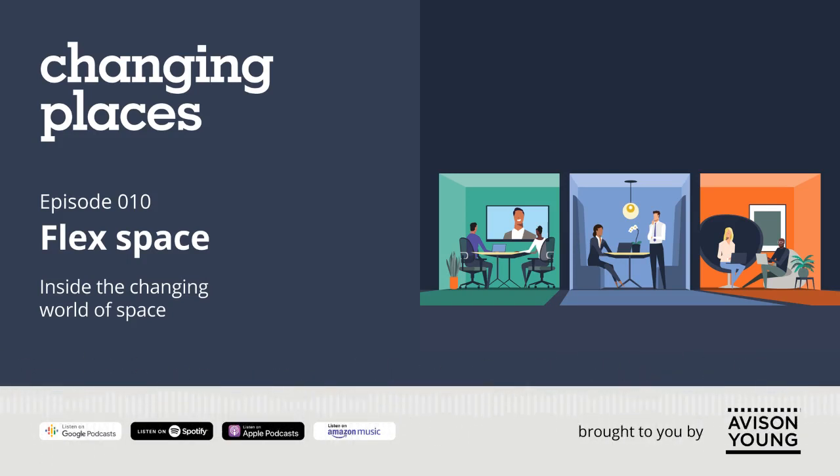The flex space to me is just about, hey, this is where you can go and get on your tablet if you need to, or you can connect to Wi-Fi, or you can get a snack — just a kind of a gathering point that has amenities that are useful in this moment.